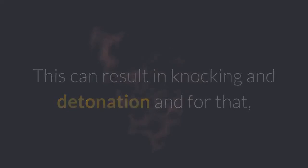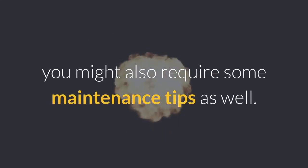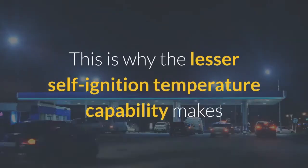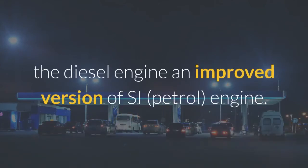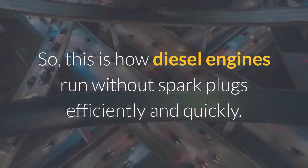This is why the lesser self-ignition temperature capability makes the diesel engine an improved version of SI (petrol) engines. This is how diesel engines run without spark plugs efficiently and quickly.